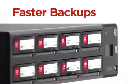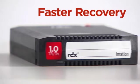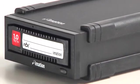The speed, the random access performance, the throughput performance drive faster backups. Because you can save files in the native file format and with the random access capability, RDX enables you to recover files in seconds versus hours or days.